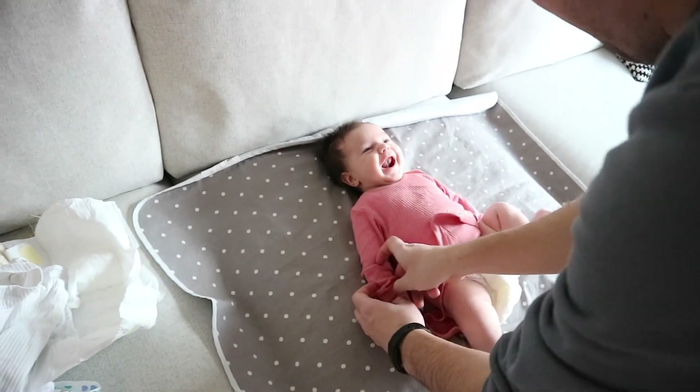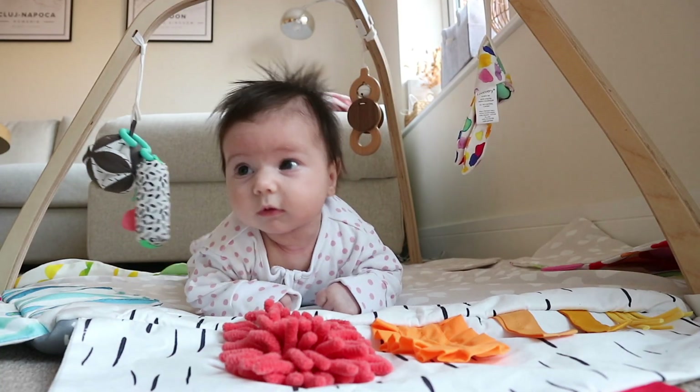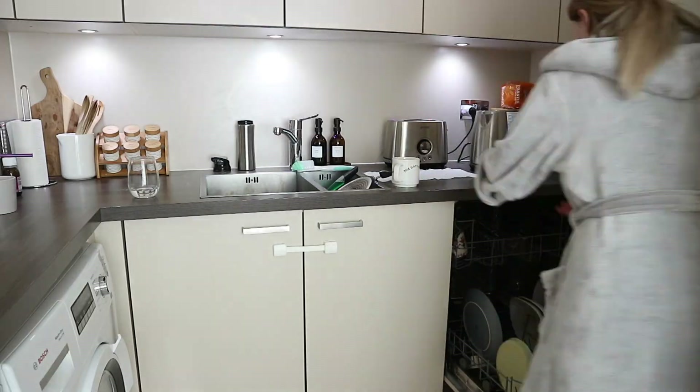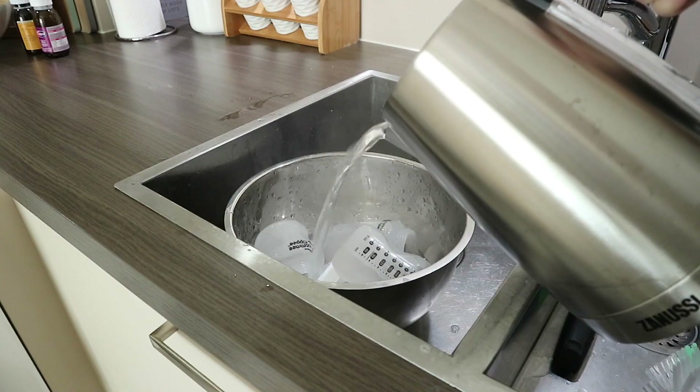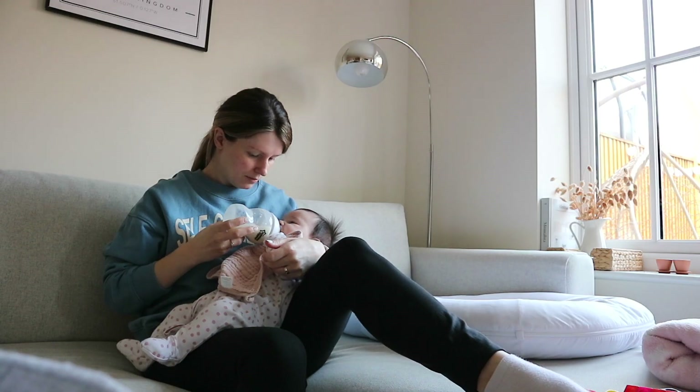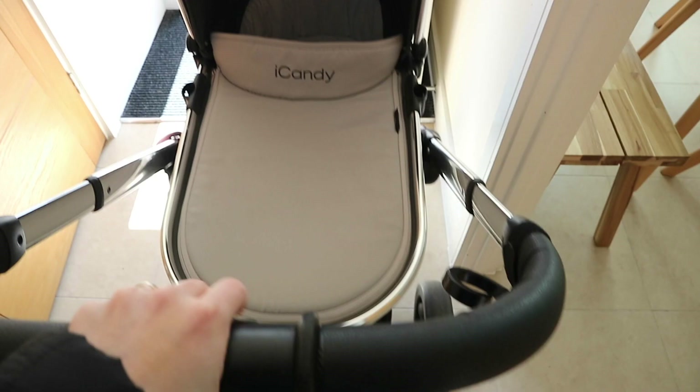Hi everybody, welcome back to my channel. Today I'm going to do a mommy morning routine and take you along for my entire morning to show you what I get up to. Life with two kids is definitely much more full-on than with just one kid, but it's really lovely at the same time, so I'm excited to take you along for the day.